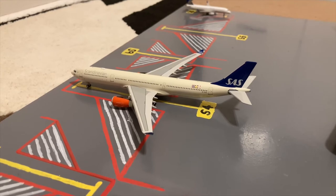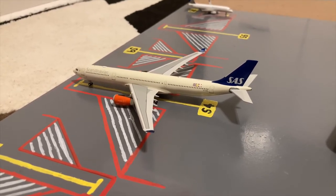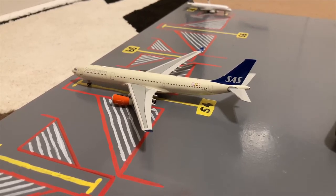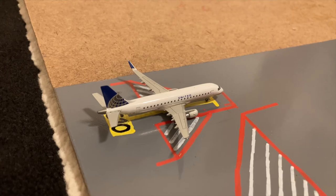Here at gate S4 or Sierra 4 we have the Scandinavian Boeing 787-10 Dreamliner, in the blue evolution slash new livery. Here at gate S10 or Sierra 10 we have the United Express Embraer ERJ-175, in the Continental slash old livery. He just came in from Charleston and later this evening he'll be heading out to Jacksonville, Florida.